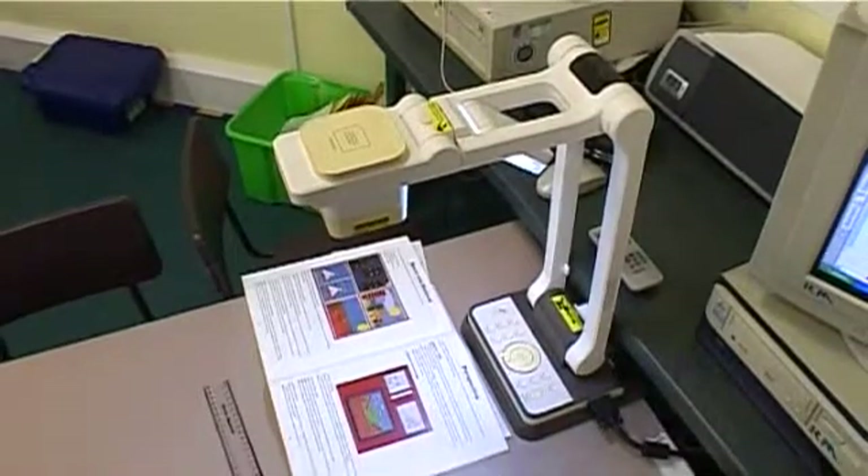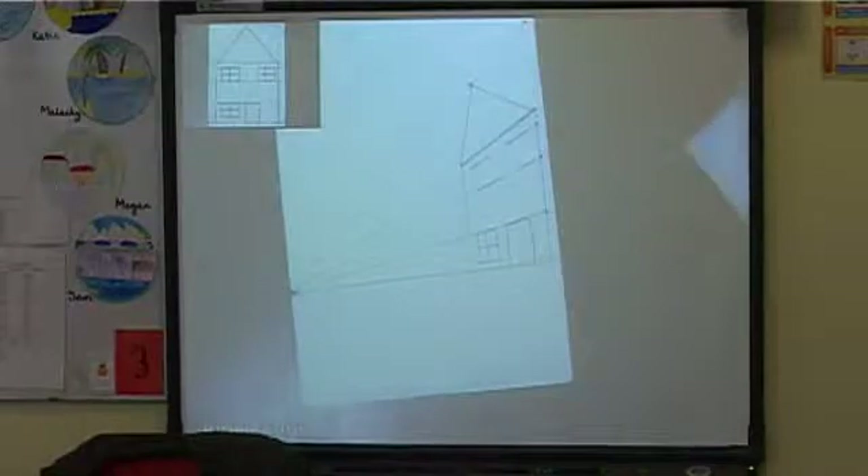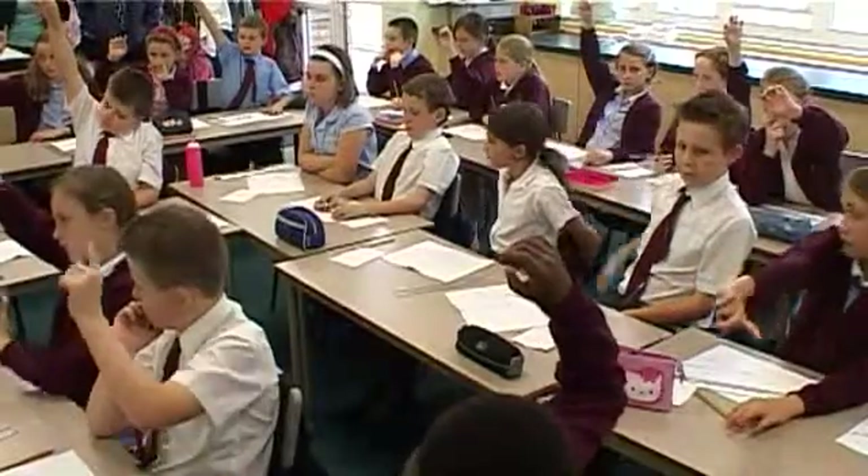There was nobody left behind. I use the visualiser all day every day — I use it in English for a lot of text work, it saves a lot of photocopying, I use it in maths with apparatus, I use it in so many different lessons.